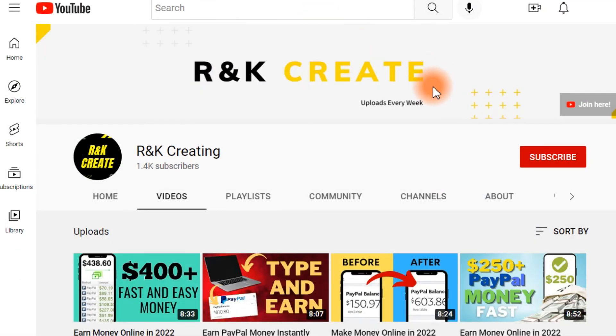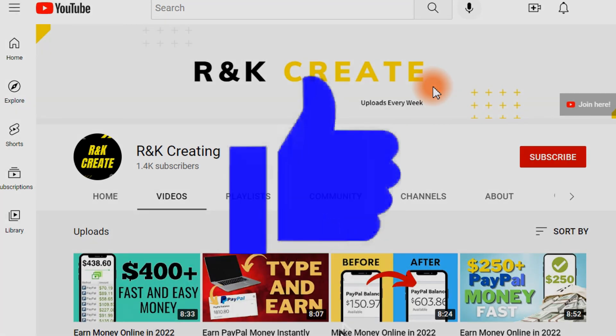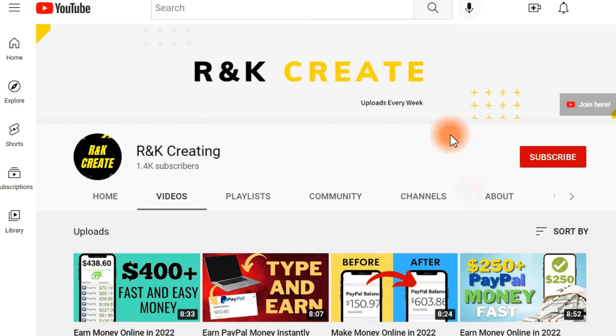Thank you for watching. I hope you enjoyed this video. If yes, please give it a like, don't forget to subscribe, and also check out other videos as well.